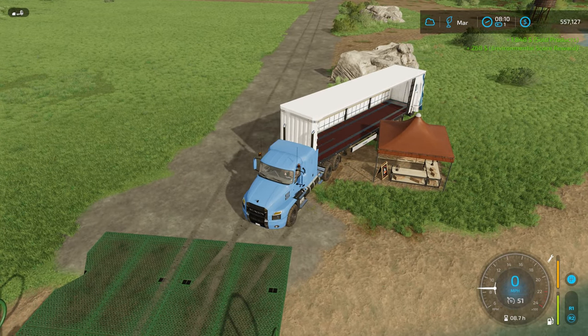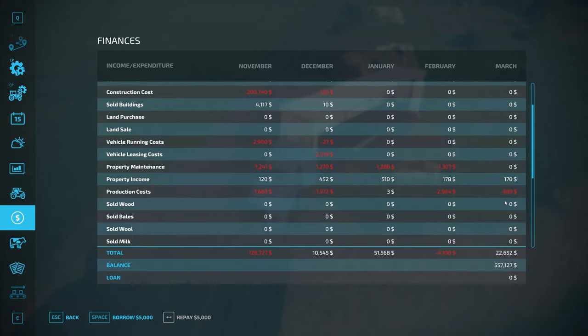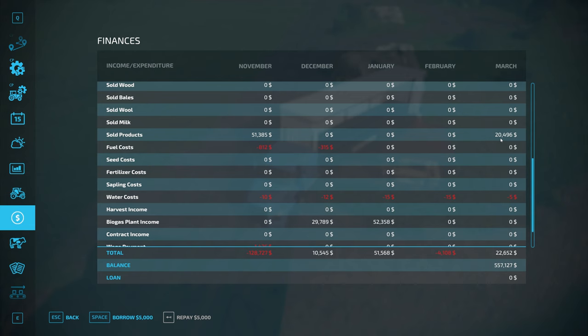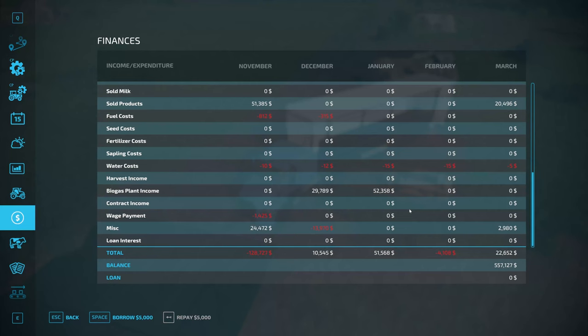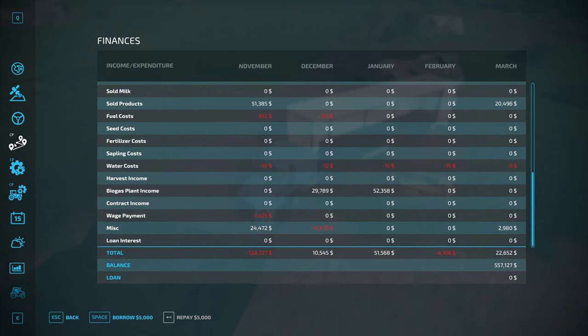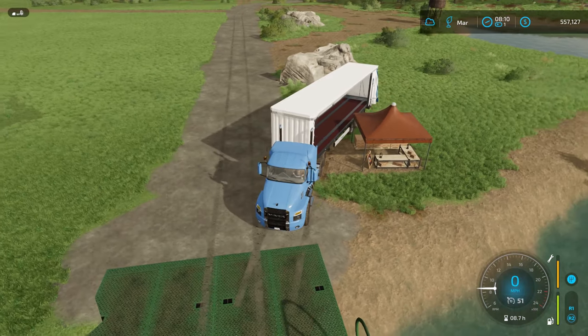There we go. We're nowhere near 557. Let's see — looks like I got about twenty thousand dollars worth of maple syrup and miscellaneous. Oh, that must be my bonus money for the environmental score. Let's check on that — we're still at 98, so we're doing pretty darn good.